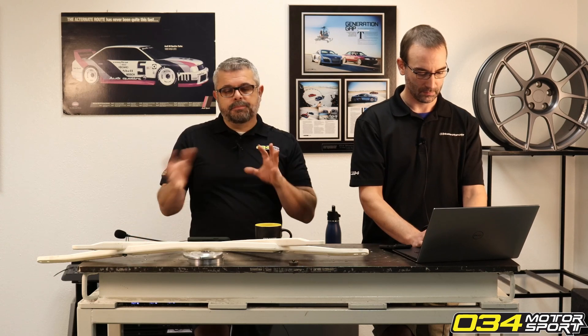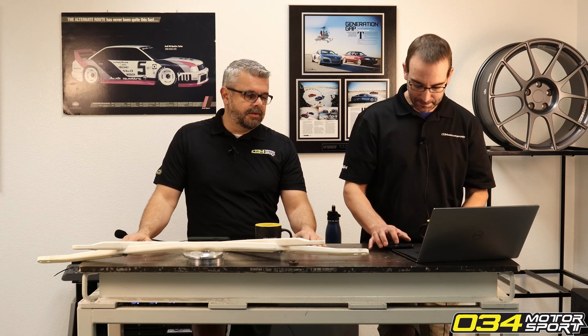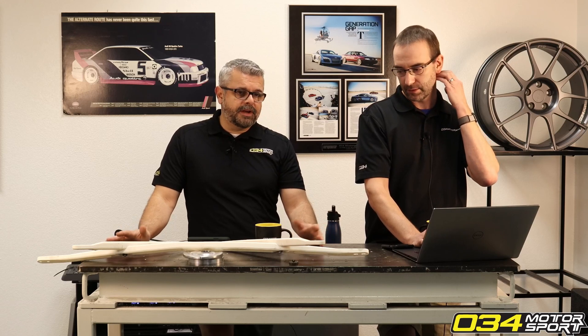With our dual pulley e40 tune, using a stock blower and the pulleys we specify, we've had no evidence that it has ever caused an engine to fail. We did have one customer with a cracked piston, but there was nothing indicating it was from high EGTs or bad tuning — it was a single piston with no signs of melting or structural failure from heat.